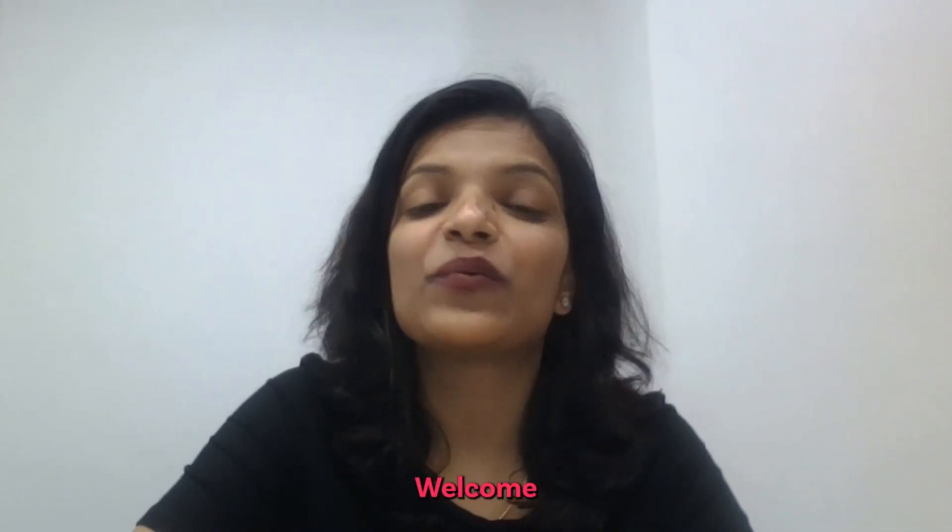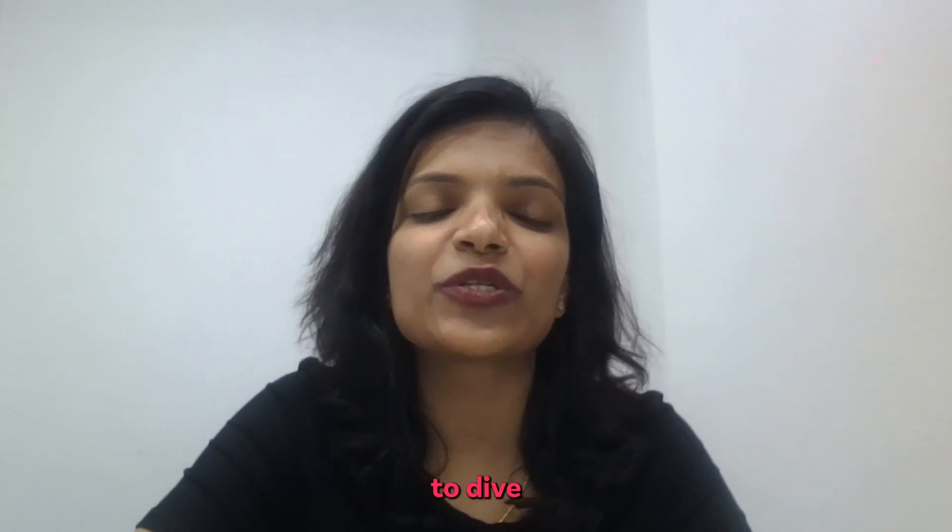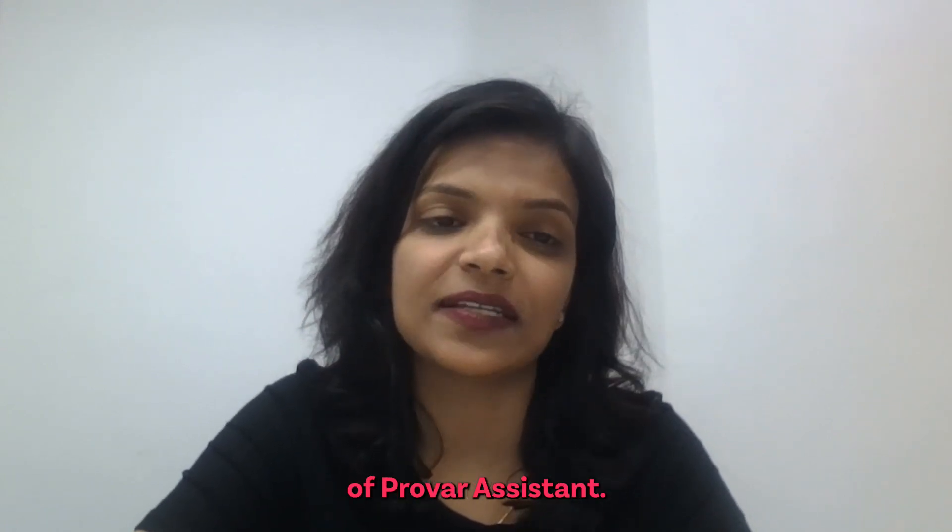Hey there, Provar users. Welcome to Feature Friday. My name is Indu, and today we are going to dive into the world of Provar Assistant.